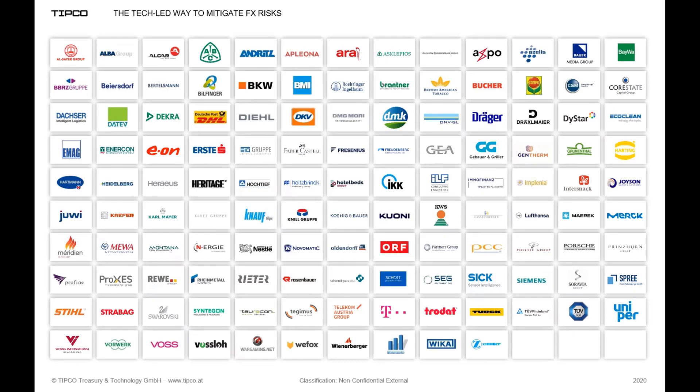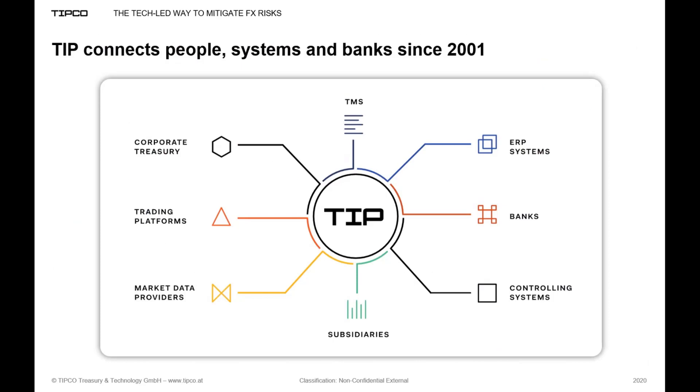We have a quick look at our client corporate logos — a slide we are very proud of. Besides Draeger, you will spot quite a few listed multinationals such as British American Tobacco, German Postal Service DHL, German Telecom, Nestlé, Lufthansa, and many more.